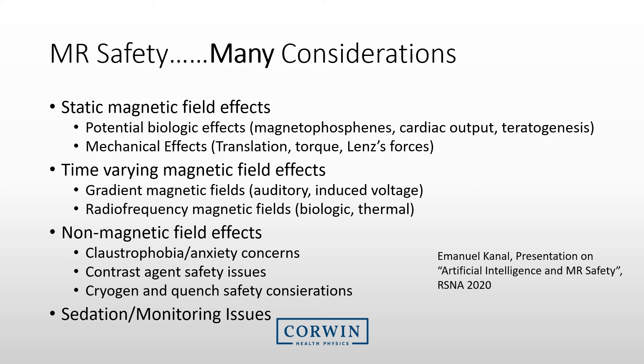At the RSNA in 2020, Dr. Cannell presented an excellent summary of the potential concerns for MRI. Scanning a patient in the MRI is not a simple task. We have to worry about the static magnetic fields, the radio frequency fields, and gradient magnetic fields. But we also need to consider the non-magnetic field effects, ranging from claustrophobia and contrast agent concerns to sedation and monitoring issues.